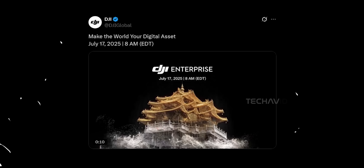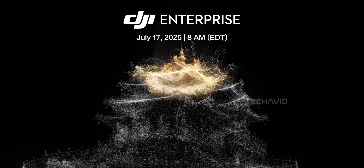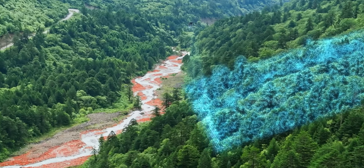Let's start with DJI's mysterious little teaser. They tweeted out this cryptic line — 'make the world your digital asset' — and they've locked in a launch date: July 17th at 8 a.m. Eastern Daylight Time. Super dramatic, right? And based on what we're seeing, this one's probably aimed at the drone mapping crowd. The teaser animation shows a cloud of 3D data points swirling together and transforming into what looks like a Japanese castle. Kind of beautiful.